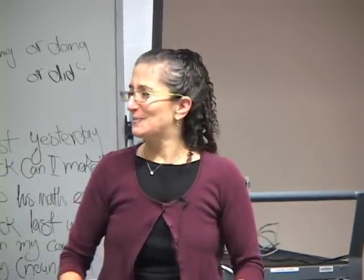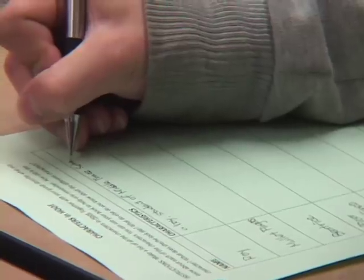We have our first phrasal verb presentation today. Do you have an answer? You want to come listen to the answer?